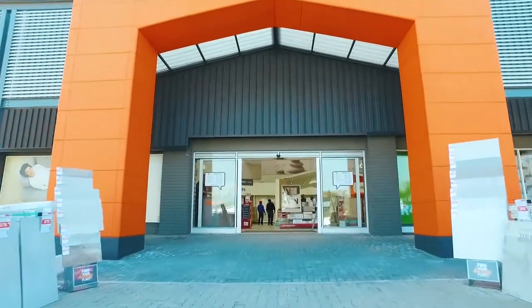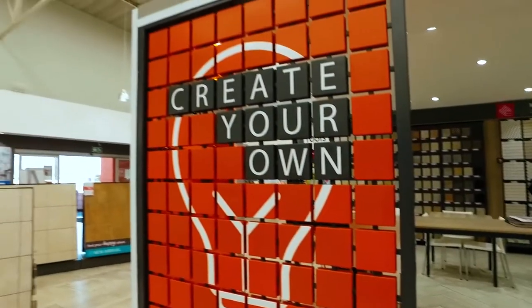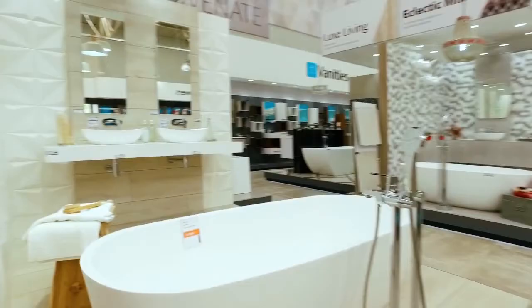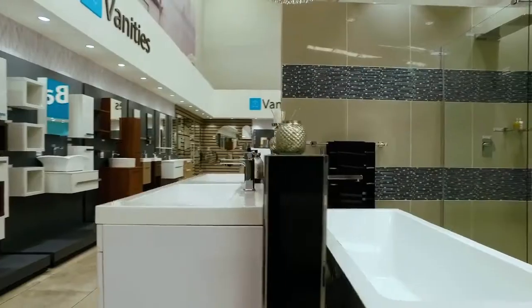My next stop: the Tile Africa store. The showroom is beautifully laid out and it's easy to see what's on offer. They also have beautiful bathroom mock-ups with the most inspiring designs. I was assisted by the lovely Carol Koepmann at the Parden Island branch.